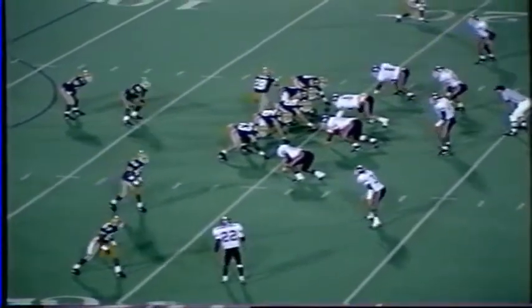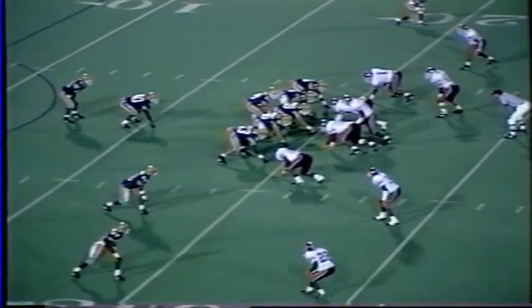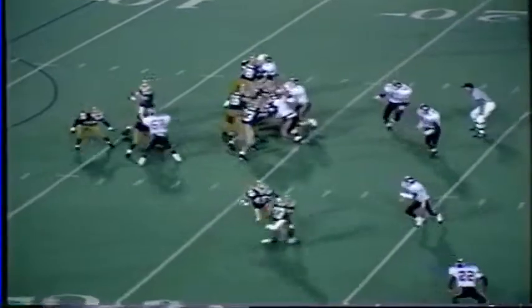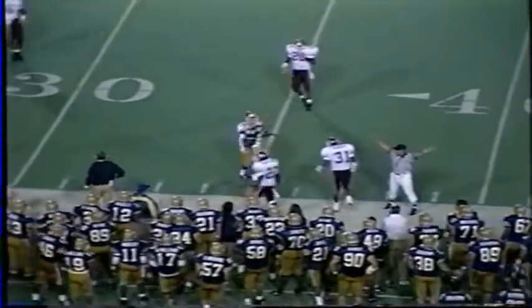New quarterback in the second half — Ken Ferguson will start for Pittsburgh. He was redshirted last year, played three games in '91. Ferguson, the Texan, rolling right on first down, throws down the field — it's out of bounds and nearly intercepted. It was intended on the near side for the tight end.